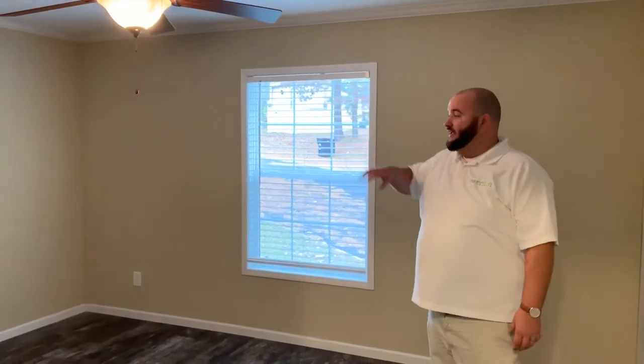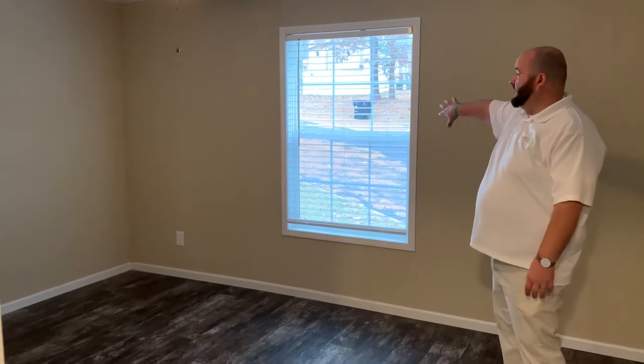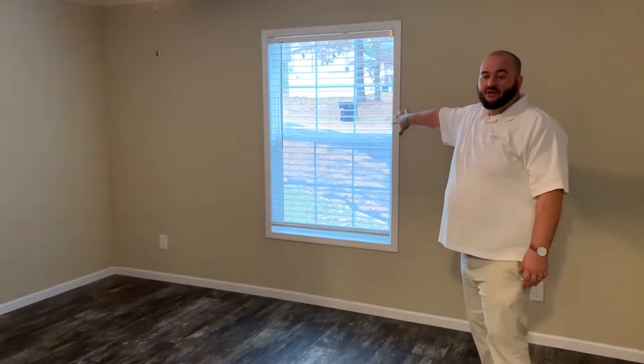The first bedroom we're going to show you is the guest bedroom. This bedroom has plenty of size and will accommodate up to a king-size bed. You can also set up a small office area in here. This is finished sheetrock throughout, with high ceilings and a ceiling fan. You've also got a window that looks out to the street. Vinyl flooring runs all the way throughout — no carpets — so no worries if you have any pets.